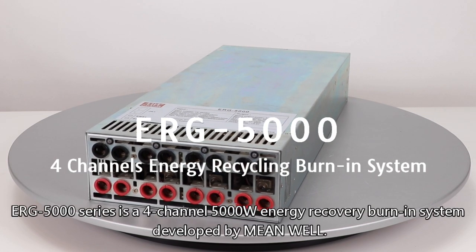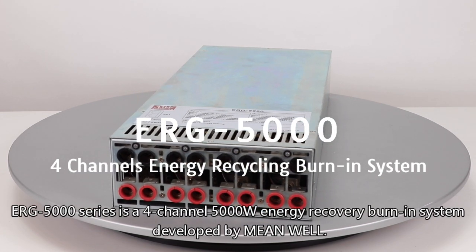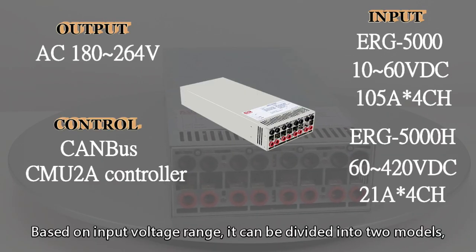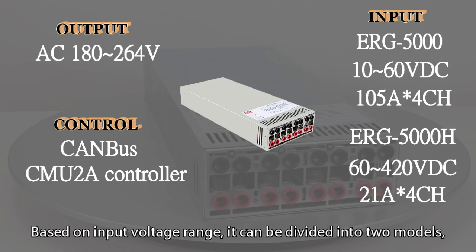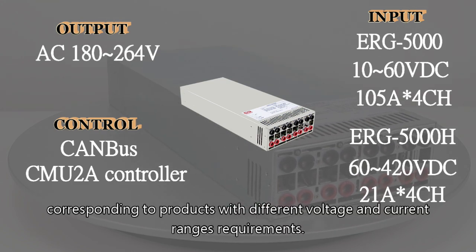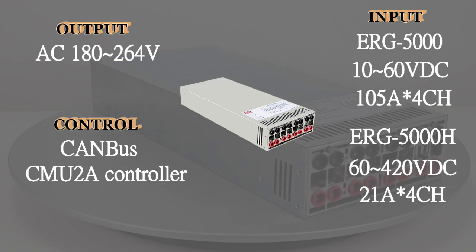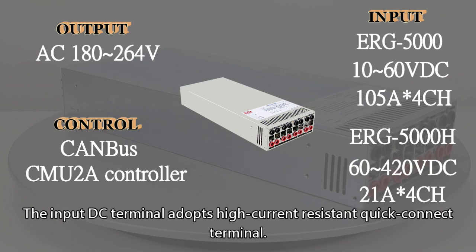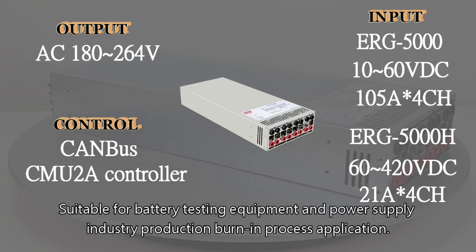The ERG 5000 series is a four-channel, 5,000-watt energy recovery burn-in system developed by Meanwell. Based on input voltage range, it can be divided into two models, corresponding to products with different voltage and current range requirements. The input DC terminal adopts a high-current-resistant quick-connect terminal, suitable for battery testing equipment and power supply industry production burn-in process applications.